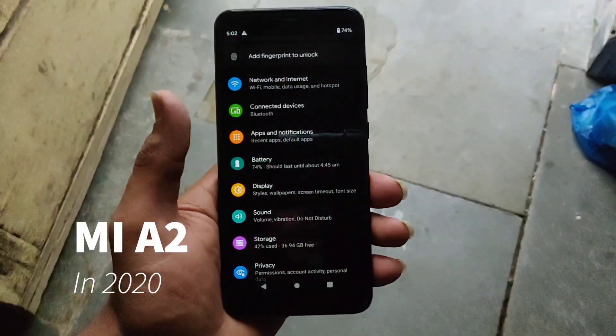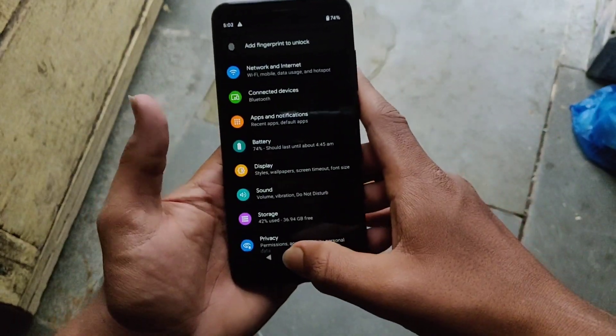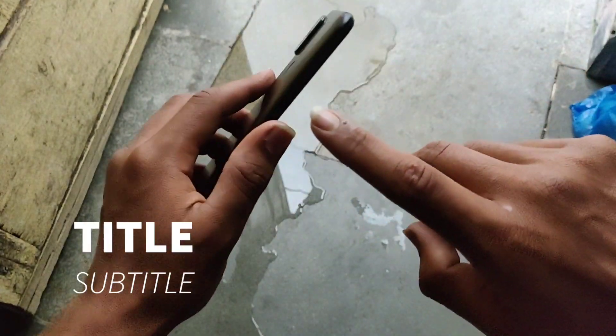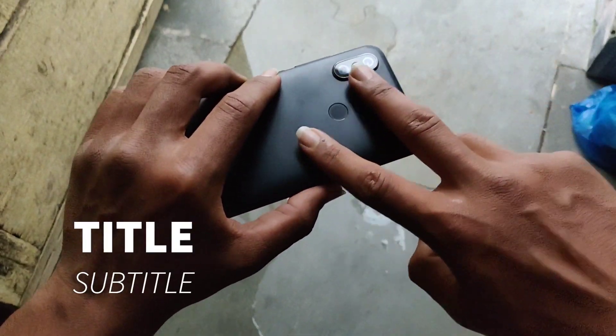Hi guys, it's Jake from Blacktick. In this video I have my Mi A2, which is a great device from 2016, and trust me guys it's still worth it in 2020 if you're getting it in the 5000 to 6000 range.